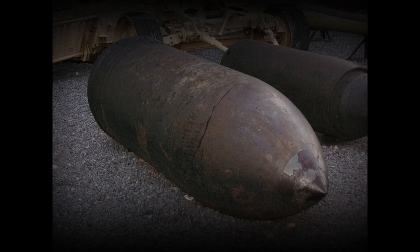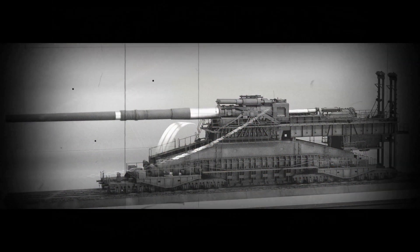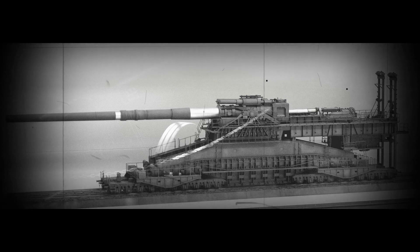The gun was designed in preparation for the Battle of France but was not ready for action when the battle began. Gustav was destroyed by the Germans near the end of the war in 1945 to avoid capture by the Soviet Red Army.